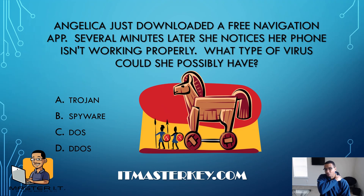Angelica just downloaded a free navigation app. Several minutes later she notices her phone isn't working properly. What type of virus could she possibly have? That's a Trojan horse. A Trojan horse is a type of virus that looks like it's doing something good but actually does something bad. She thought she got a free navigation app, but when she downloaded it, it actually downloaded a Trojan horse — a virus that masquerades as something useful but is really trying to damage your device.